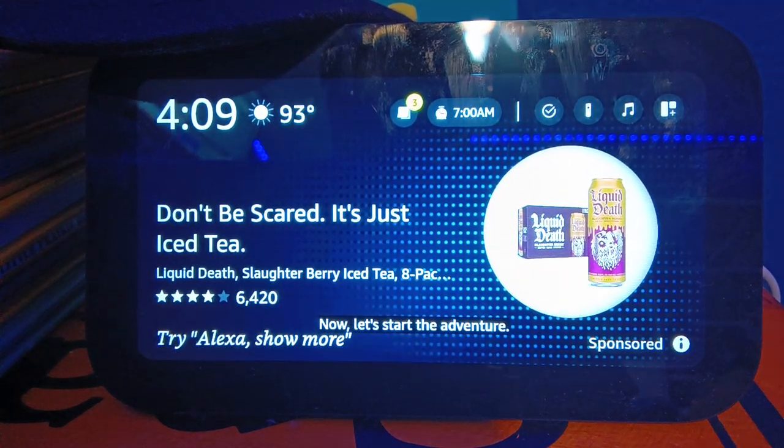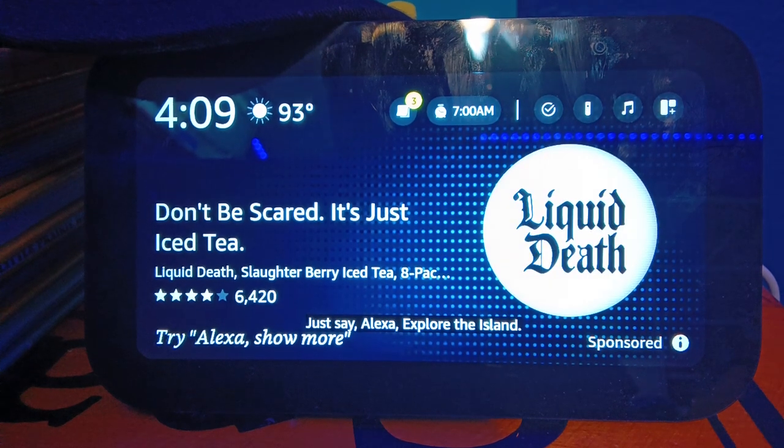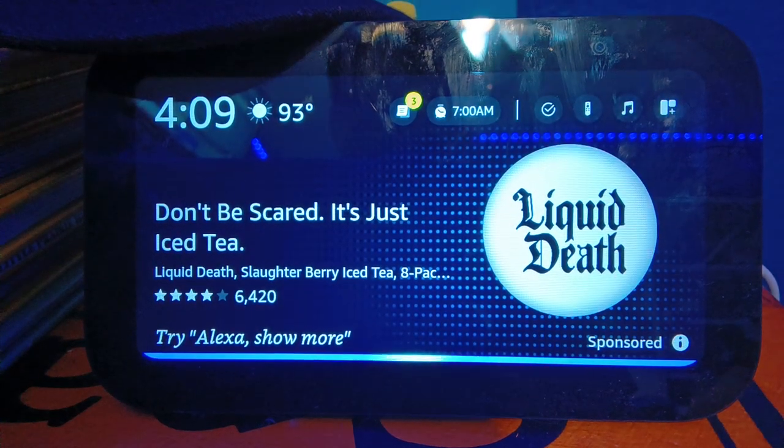Now, let's start the adventure. Just say, Alexa, explore the island. Alexa, explore the island.